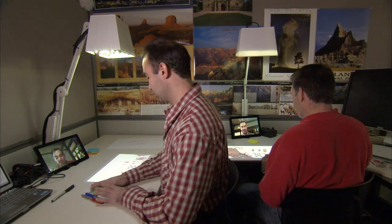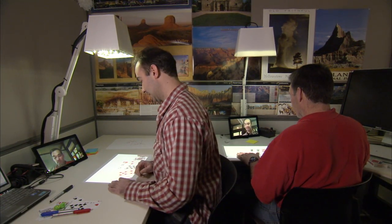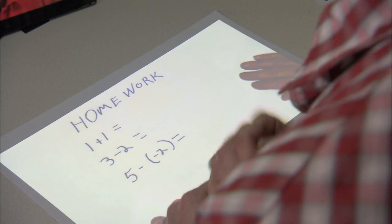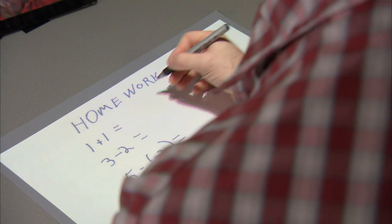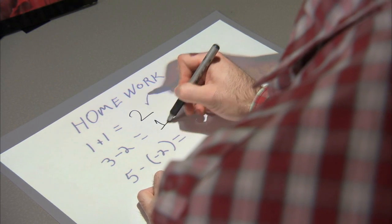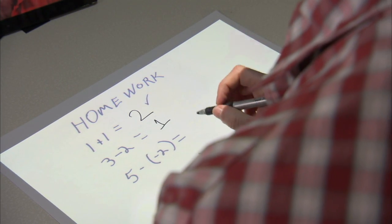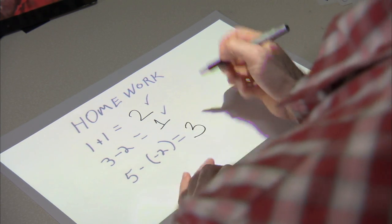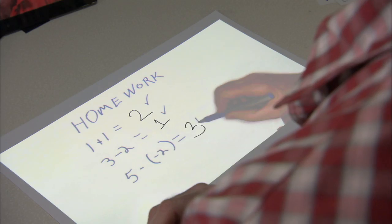Another interesting aspect of IllumiShare is that it enables children to get math or science homework help from a tutor who is remote. So for instance Keen could be my tutor and he's got a math homework worksheet for me, through which I'm going to work. I'm going to say 1 plus 1 is 2, and 3 minus 2 is 1, and you can see as I'm working Keen is evaluating my work. And 5 minus negative 2, I'll say 3 — and that's actually wrong, so now I know as a child that I need to work on my subtraction of negative numbers.